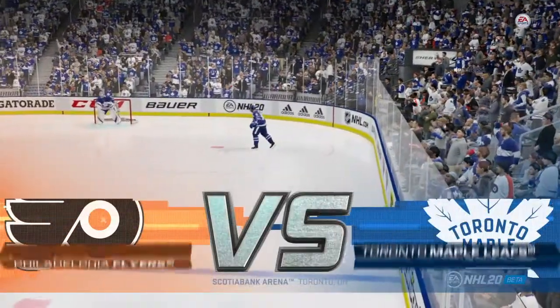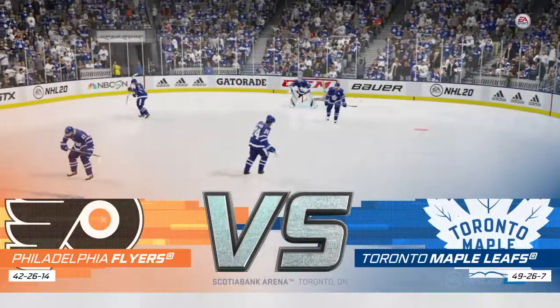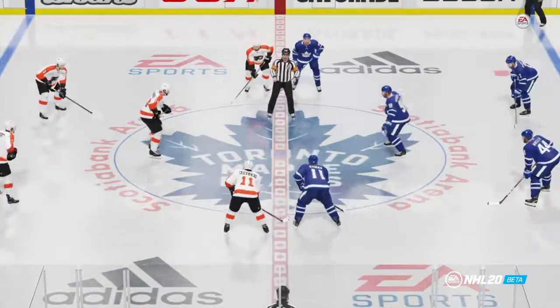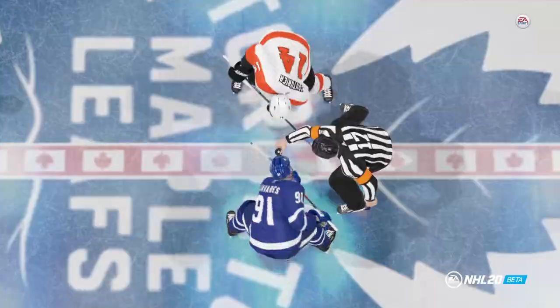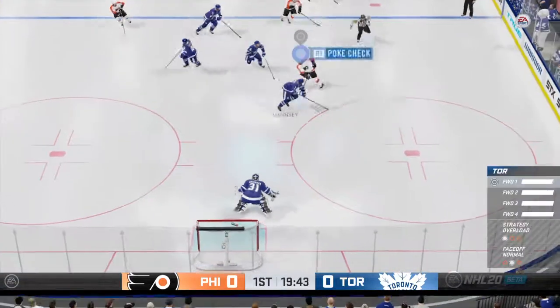We're ready to let's drop the puck on this. Two teams hungry for two points and we are ready to drop the puck. The Flyers start with possession as we are now underway.